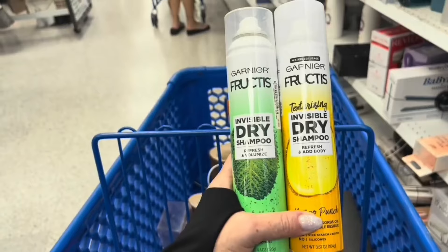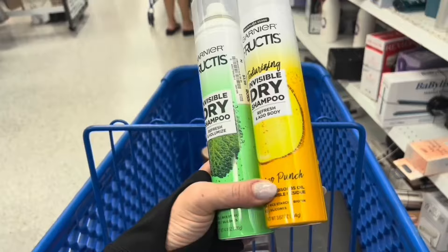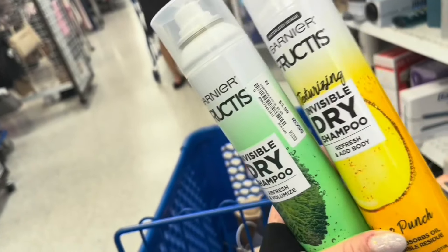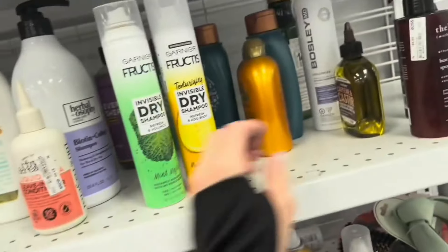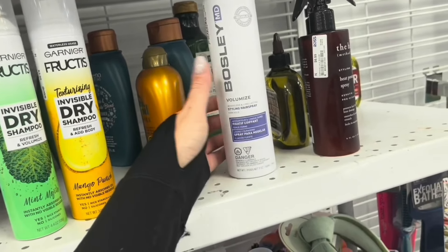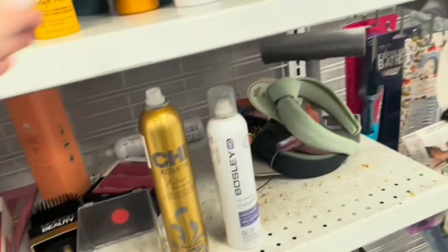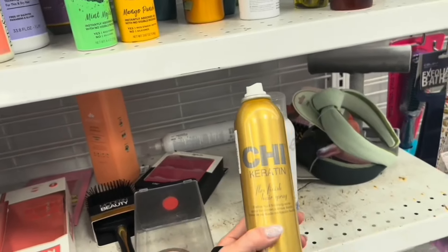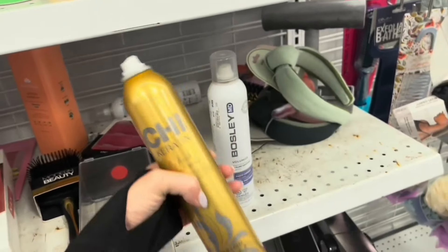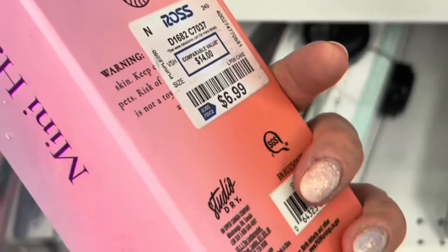I'm here in the hair section. They have Garnet for Tease Invisible Dry Shampoo — Texturizing in Mango Punch, that's going to smell good. These are $3.99. They have this from Bosley MD, Volumized Styling Hairspray — $8.99. Got some Shee products — Flex Finish Hairspray — $13.99. And look at this mini hair waver, that's cute — $6.99.